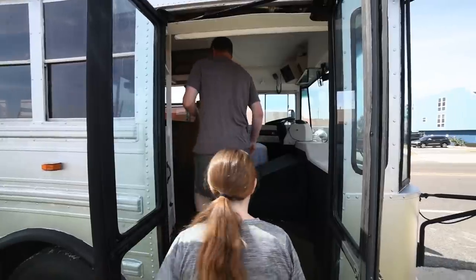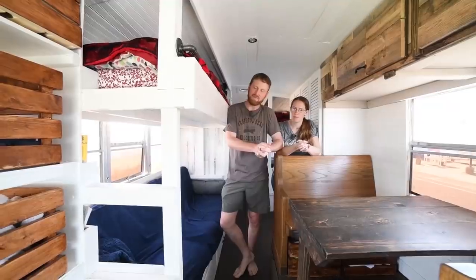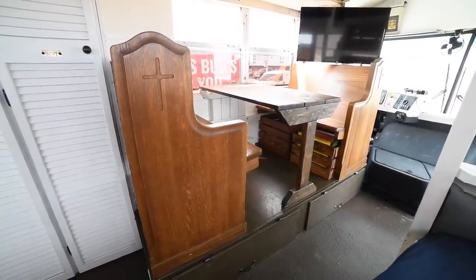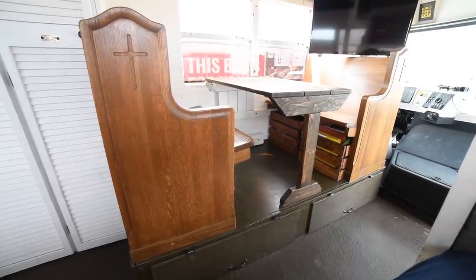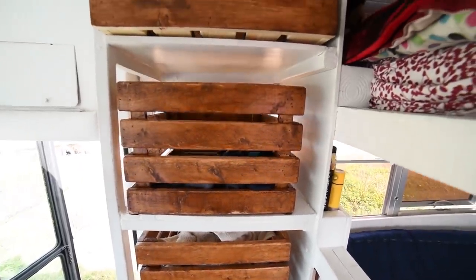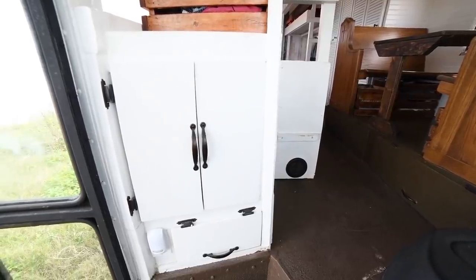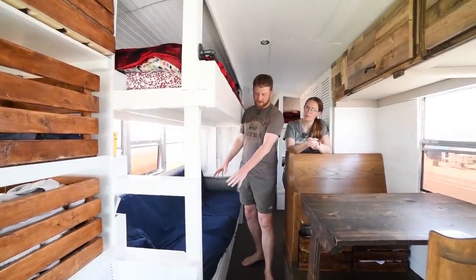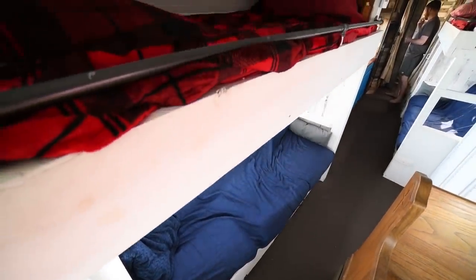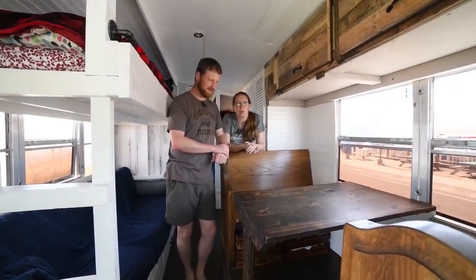As you come in the stairwell, we have created a little dining room area for our four children and my wife and I. We've cut down some church pews and used that as our dining room area. We have a shoe rack that we built down here for the children, and we've also created a little laundry area in the front of the bus. And then we have our first bunk beds — this pulls out into a full-size bed and then we have the bunk on top. This table gets a lot of use as our home schooling area.